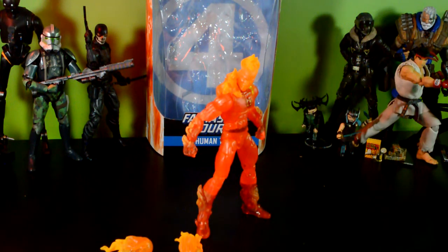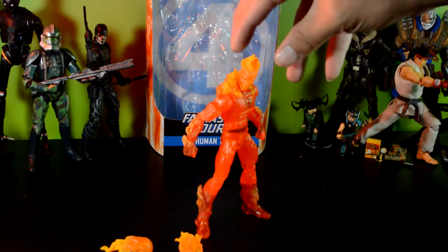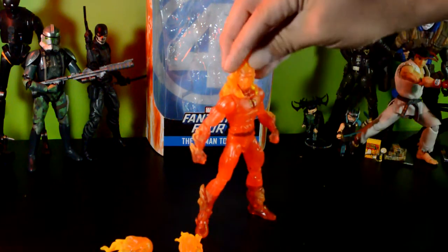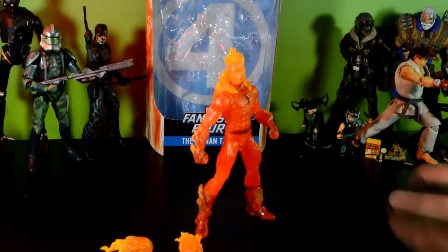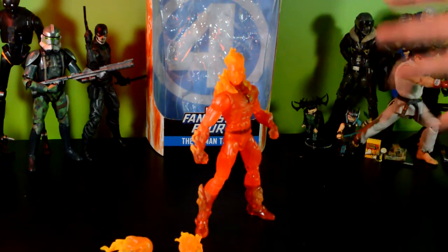It's weird how the yellow on his head is different from the orange on his body. I personally wish it was the same — it just looks kind of funny to me with the head being a completely different color. I guess if you hold up a lighter, the hottest point would be brightest, so it makes some sense, but looks-wise I'm not satisfied with that.